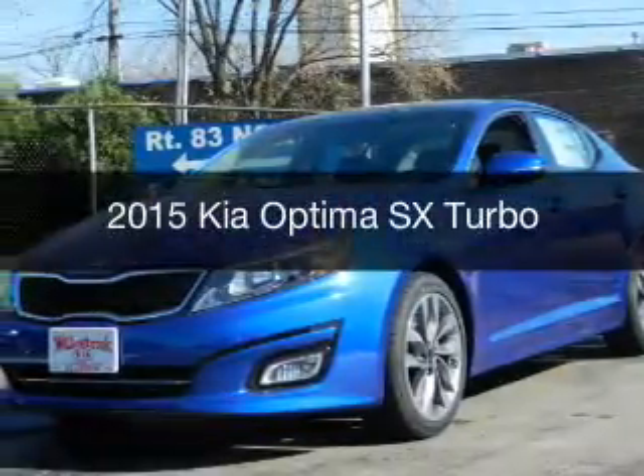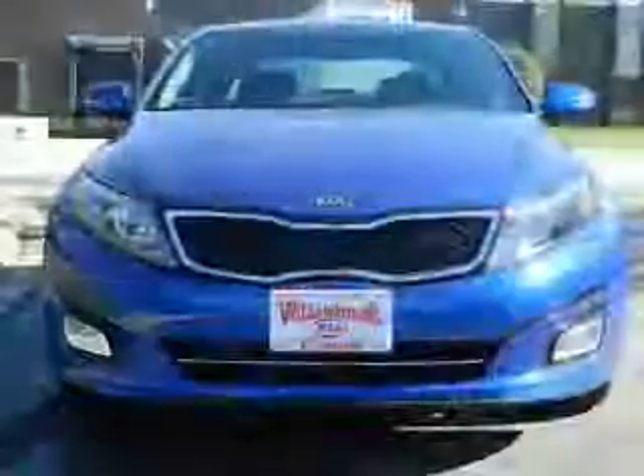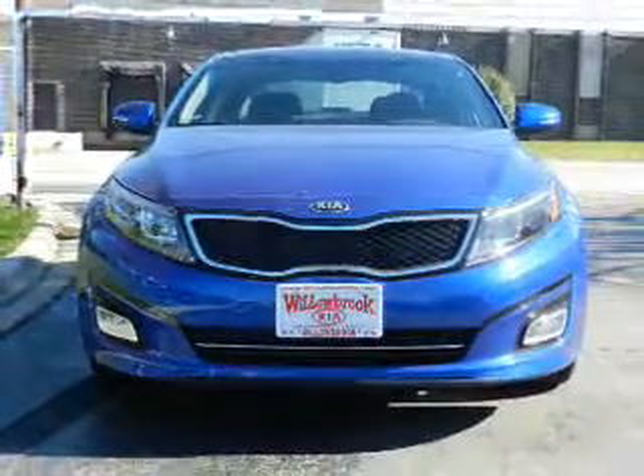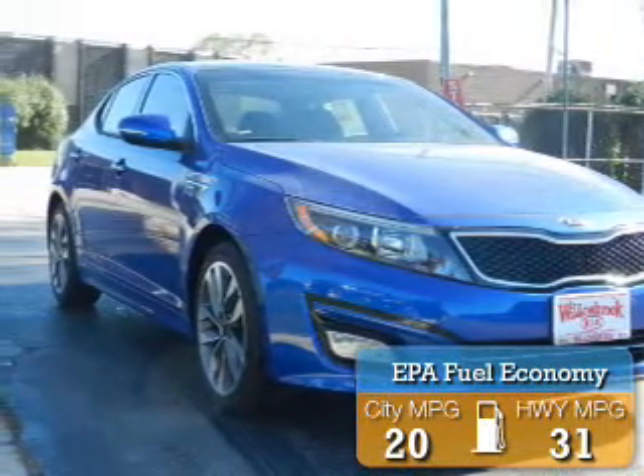This is a new 2015 Kia Optima. It's powered by front-wheel drive, a 2-liter, 4-cylinder engine, and a 6-speed automatic transmission. Great fuel efficiency saves you money by requiring fewer trips to the gas station.